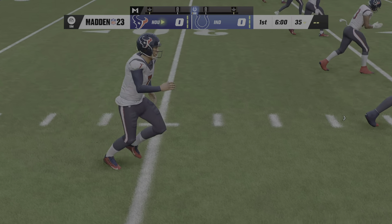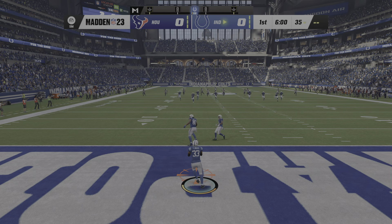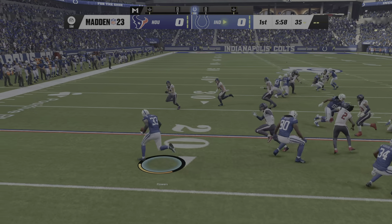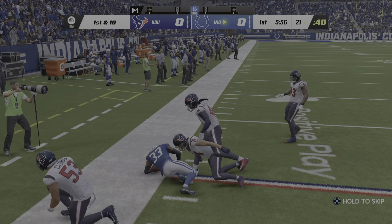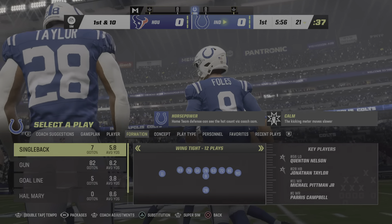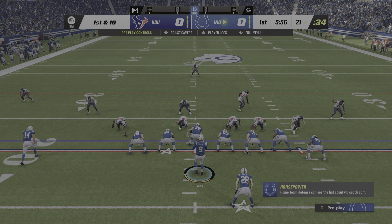Here's the former UCLA Bruin, Kaimi Fairbanks, to get this one started, and it's underway here on EA Sports. Here comes a return from the middle of the end zone, and he'll be dropped at the 21-yard line. So bringing it out of the end zone proves not a good decision, and he loses about four yards.